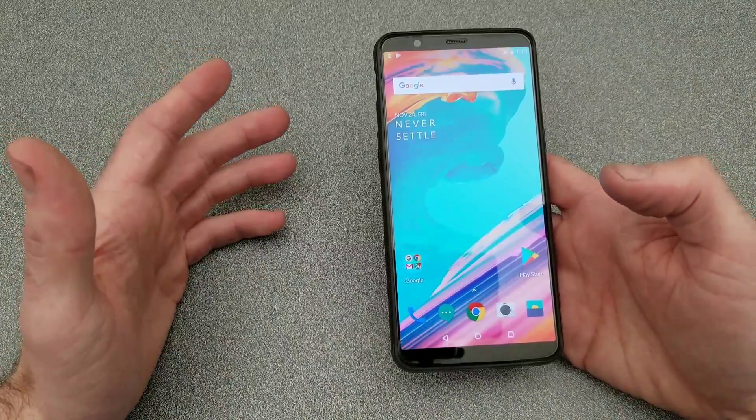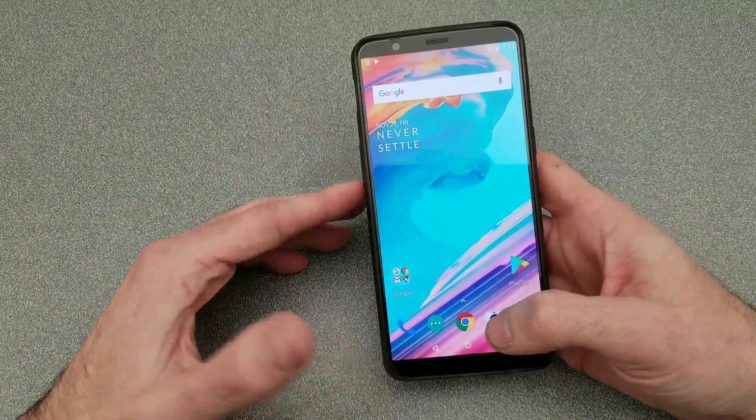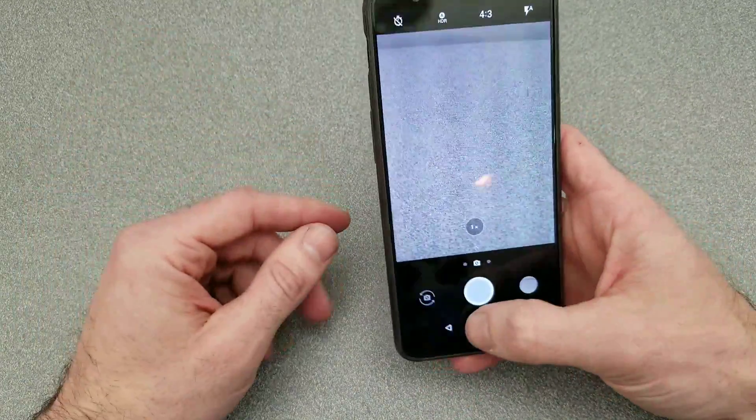Haven't really had any camera testing yet. Seems pretty quick though, but nothing official — I just wanted to see how quickly it fired off a couple photos. No problems of course.